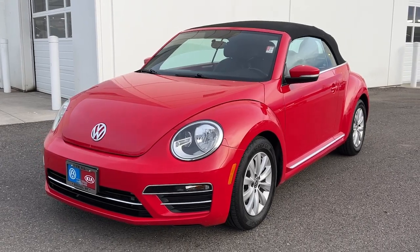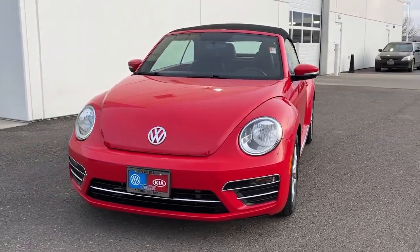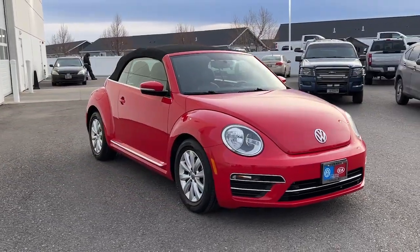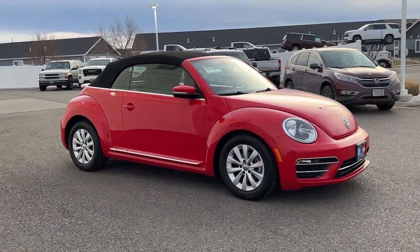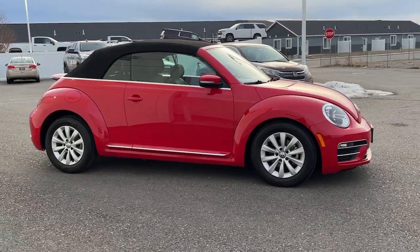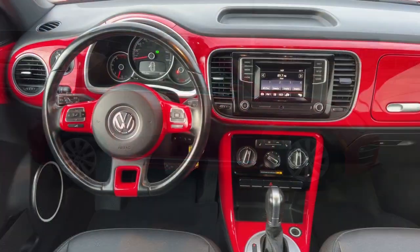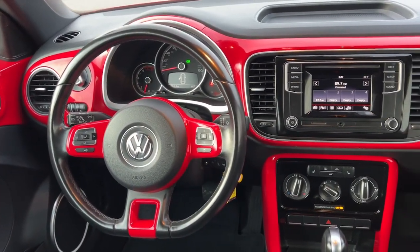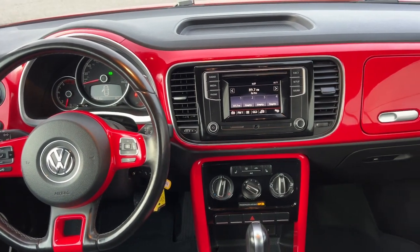You will be amazed by this 2018 Volkswagen Beetle. This vehicle is an outstanding buy with fewer than 35,000 miles on the odometer. Enjoy a tour of this iconic Volkswagen Beetle, the fun-loving compact with retro charm. Modern style and technology blend with unmistakable heritage to bring you a delightfully updated take on a true original.